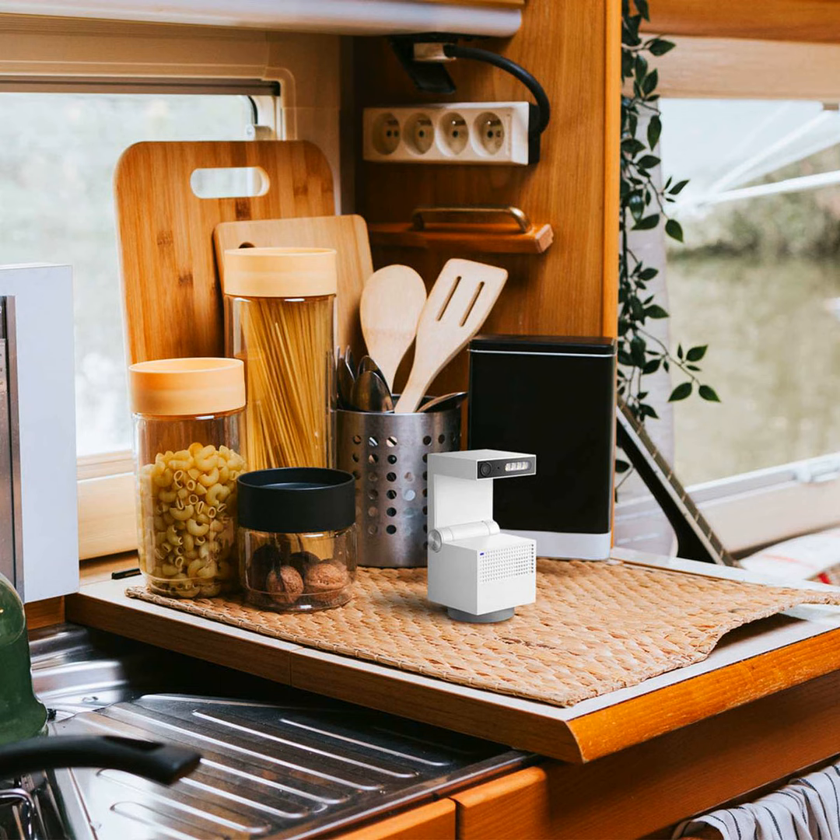The SYNC Gini-S security camera is a handy travel companion as well. With live video streaming to your phone, you can keep an eye on your RV from anywhere.